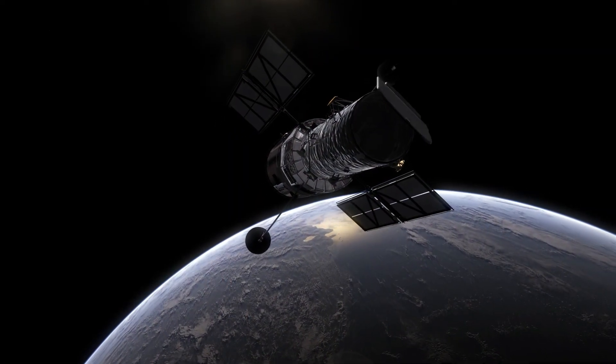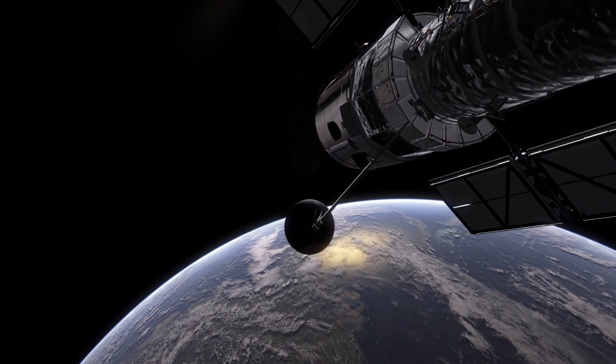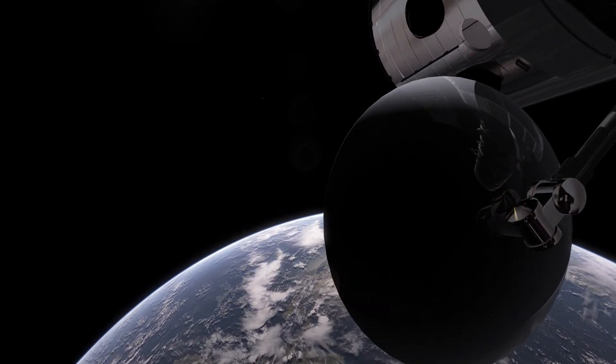We look forward to more milestones and new beautiful images from Hubble in the years to come.